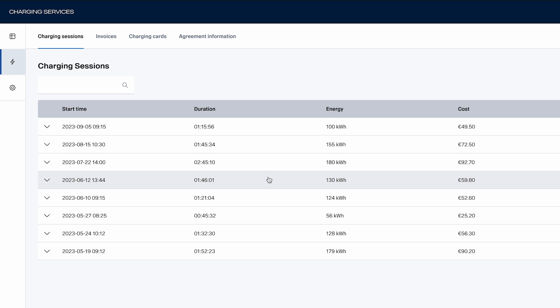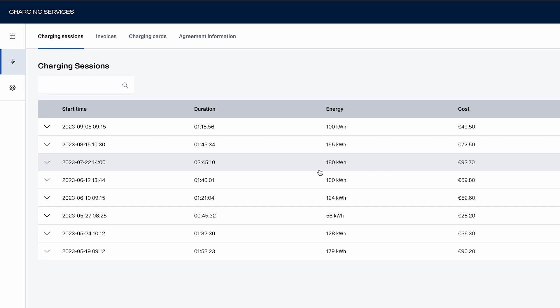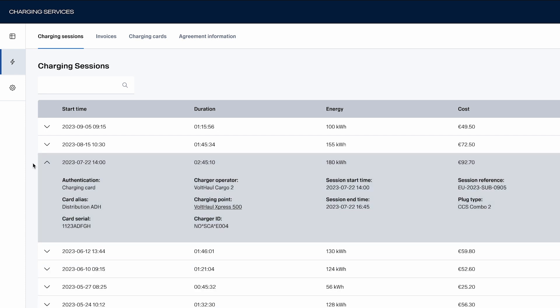The interface also enables continuous review of all charging occasions, where detailed information for each session can be seen, facilitating administrative tasks and well-informed decision-making for transport planning.